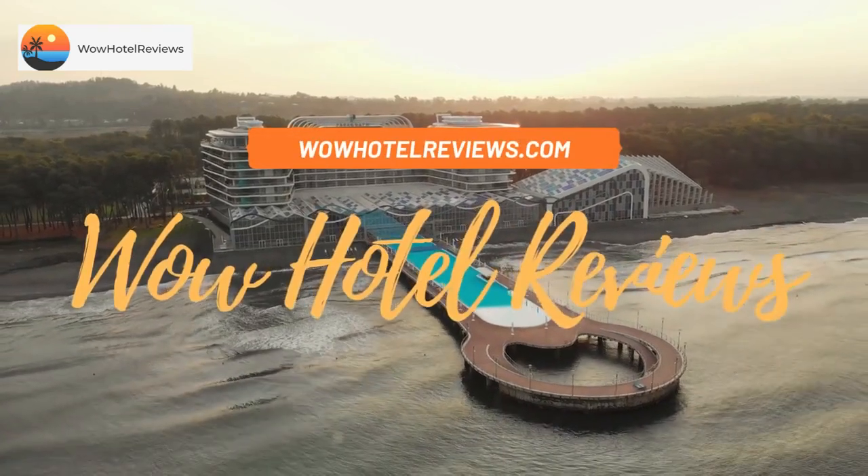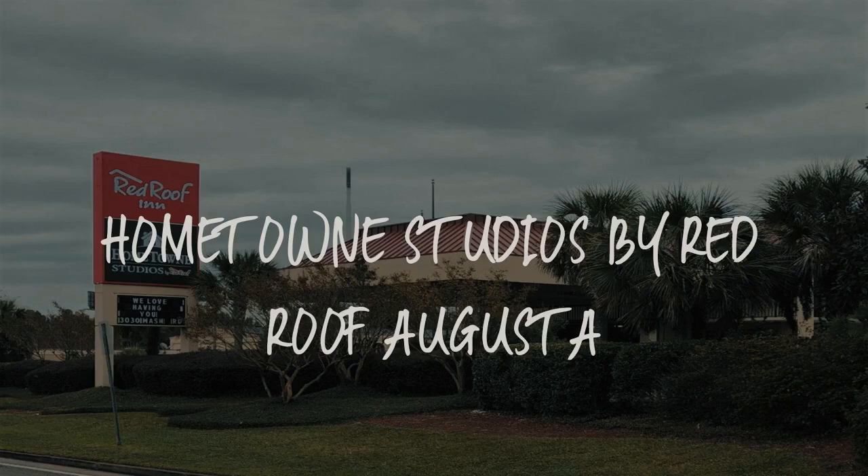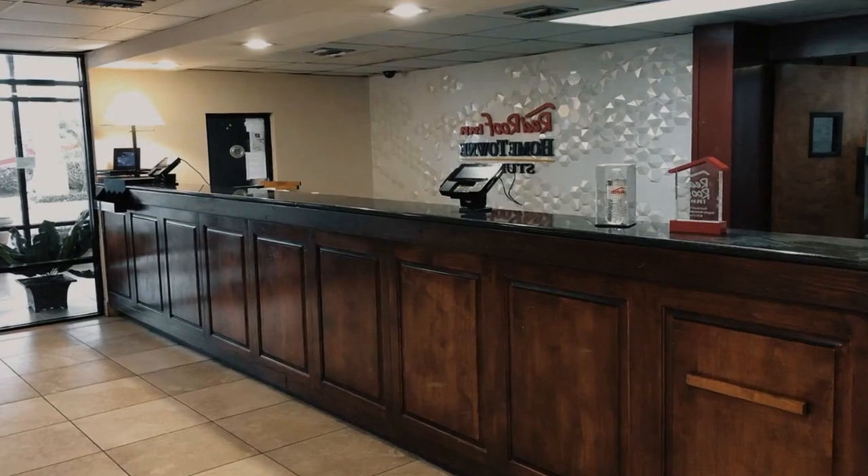Hello guys. Welcome to Wow Hotel Reviews. Today I am reviewing Hometown Studios by Red Roof Augusta. It's a two-star hotel.